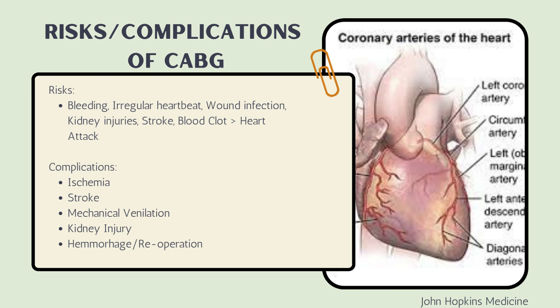Risks and complications associated with this open-heart procedure include bleeding, arrhythmias, wound infection, renal failure, strokes, and blood clots which could lead to heart attacks. One of the biggest risks is clots breaking off to the brain causing a stroke, or to the heart causing a heart attack. Other complications include ischemia, prolonged mechanical ventilation, kidney injury, and post-op hemorrhage. If the patient is putting out a lot of blood through the chest tubes, a re-operation back to the OR may be required.